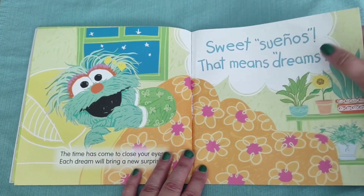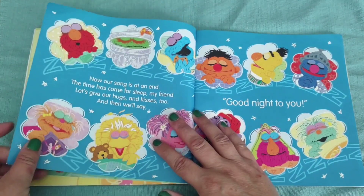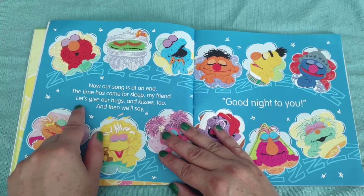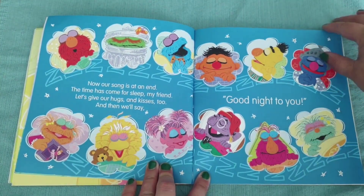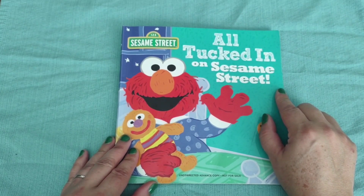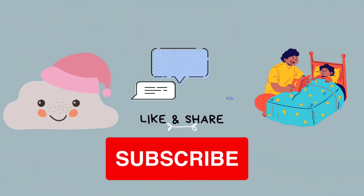And that's in Spanish — I don't even want to attempt to say it all. Good night, sleep tight. Now our song is at an end. The time has come for sleep, my friend. Let's give our hugs and kisses too, and then we'll say good night to you. Look at them all sleeping. And that was All Tucked In on Sesame Street. Thank you for joining me today. Don't forget to share, like, and subscribe to this channel.